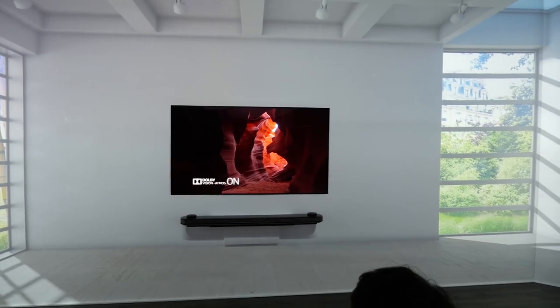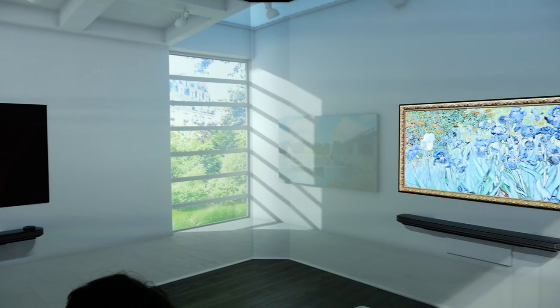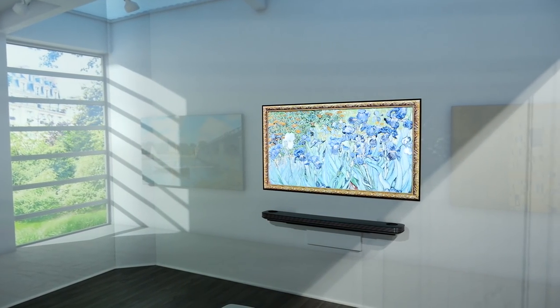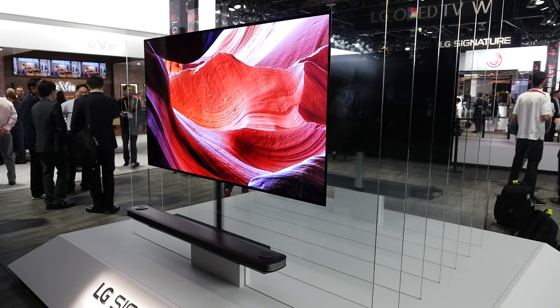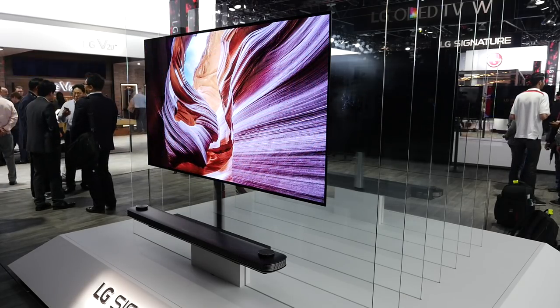When can people expect to see these new OLED TVs in stores? OLEDs will be launching relatively early — in stores from the first week of April. Price points will be announced closer to launch. The only additions in the second half will be the 77 inch OLEDs, which will arrive around August. We'll update you accordingly on that.